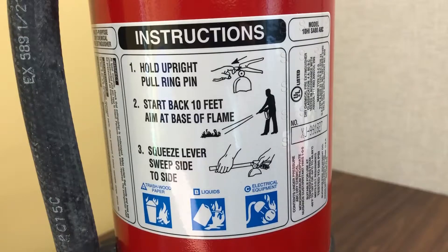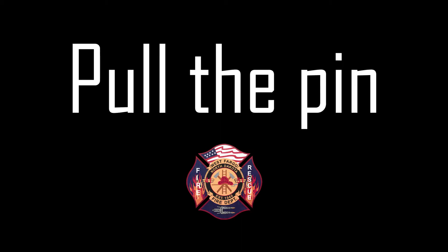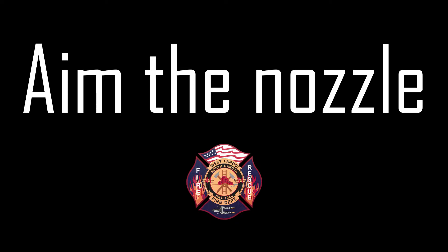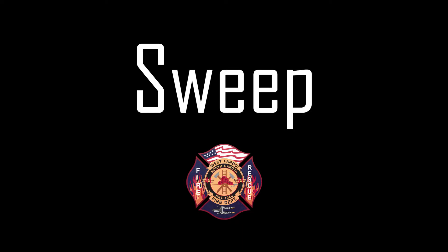To use the fire extinguisher, if you forget, you can look at the label that's actually on here. The word to remember is PASS: Pull the pin so you can rotate and pull it, A is to Aim the nozzle, the first S is Squeeze, and the last S is Sweep back and forth.